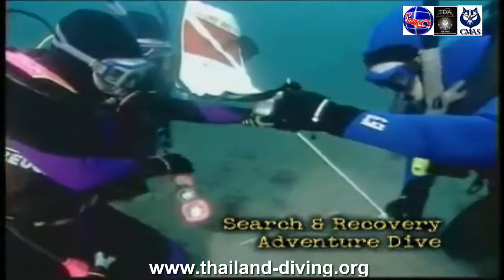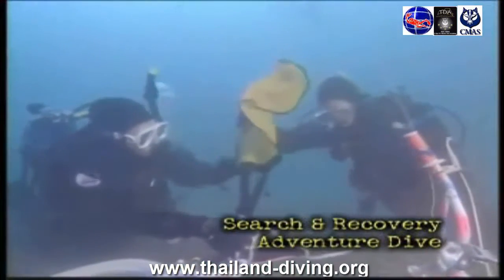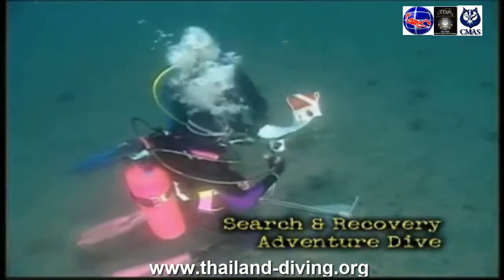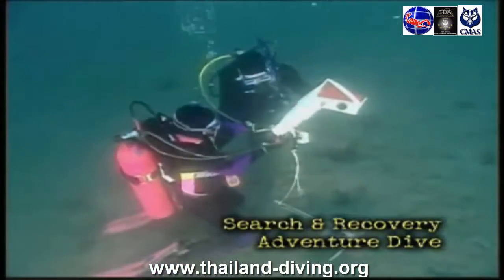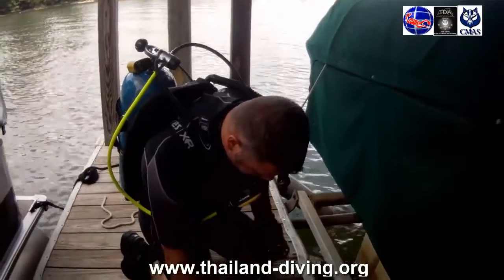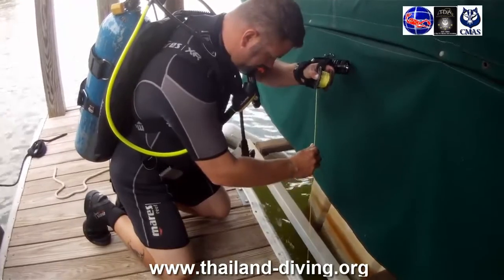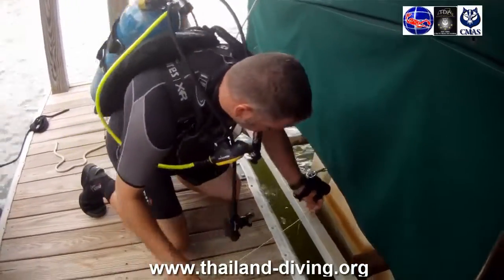Specialty Course: Search and Recovery Diver Continuing Education. Retrieve lost items that have fallen overboard or over a dock. It happens — people accidentally drop things from docks, off boats, or even while scuba diving. If you've ever lost something in the water and wanted to go find it, then the PADI Search and Recovery Diver Specialty Course is for you.